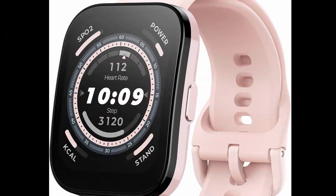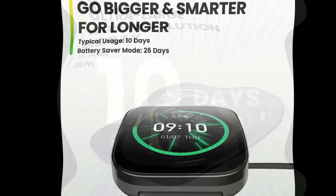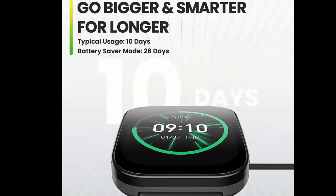Amazfit BIP5 smartwatch with ultra-large screen, Bluetooth calling, Alexa built-in, GPS tracking, 10-day-long battery life, health fitness tracker with heart rate, blood oxygen monitoring, pink ultra-large display.